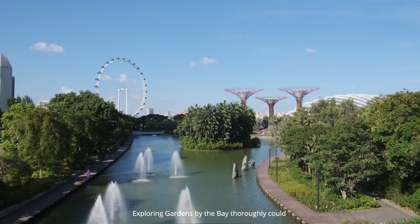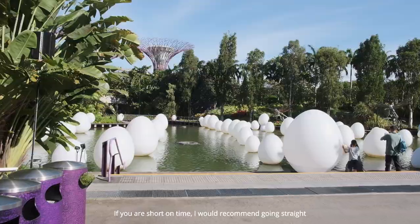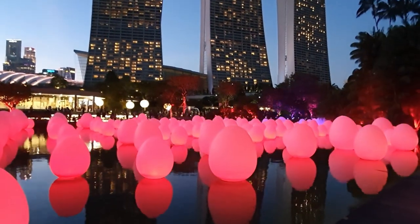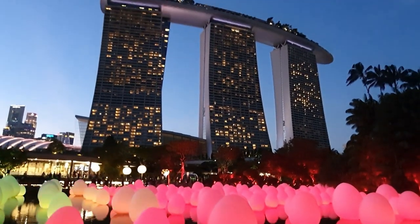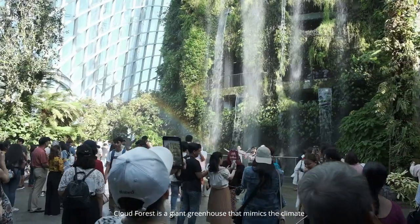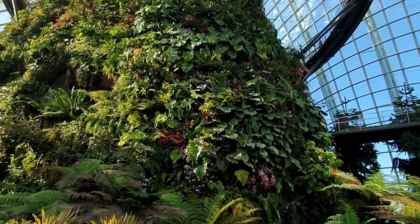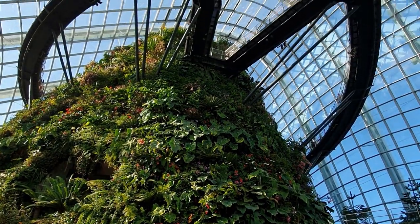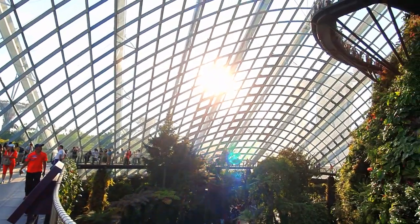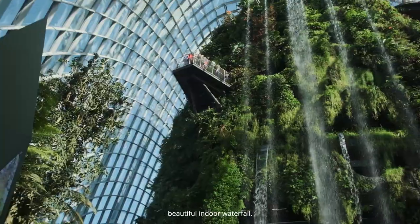Exploring Gardens by the Bay thoroughly could easily take a whole day. If you are short on time, I would recommend going straight to the Cloud Forest, Flower Dome, and Super Tree Grove. Cloud Forest is a giant greenhouse that mimics the climate of endangered tropical highlands. The most impressive feature here is a beautiful indoor waterfall.